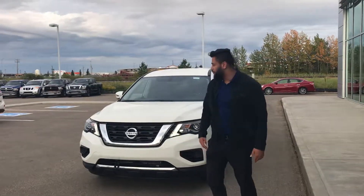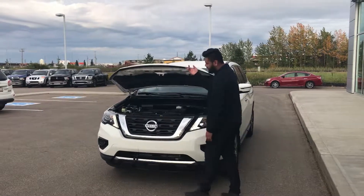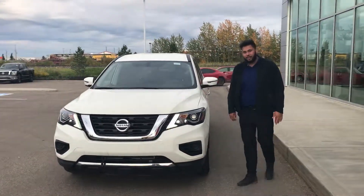Behind me I do have that 2019 Pathfinder pulled up. Under the hood on this guy you are going to get a 3.5 liter V6 — absolutely amazing power and towing. You do get a block heater down there as well.